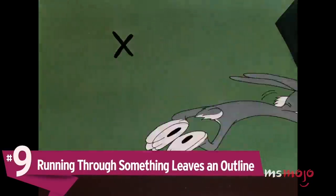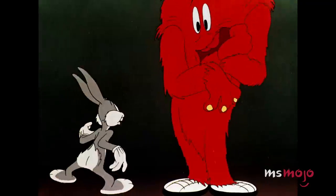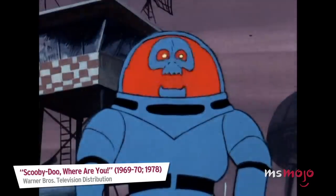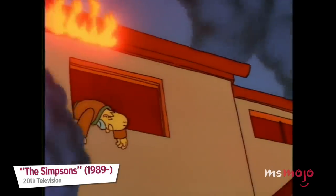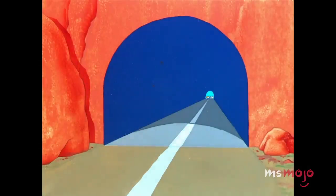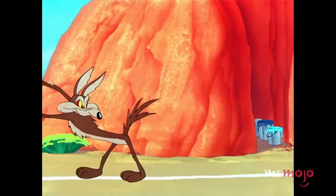Number 9: Running through something leaves an outline. It's not always easy to know where a cartoon character is going, but it's often pretty easy to know where one's been, especially if they left in a hurry. Inhabitants of animated worlds often possess the ability to pass through walls, doors, and other solid objects with little resistance, and will frequently leave a hole behind shaped like their body's profile. In real life, breaking through things is rarely as easy or painless. Toons don't always pass through solid surfaces with consistent ease, however, judging by the efforts of Wile E. Coyote and his painted tunnel illusions.